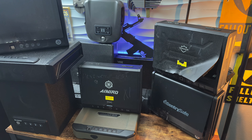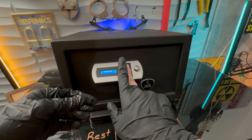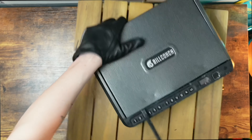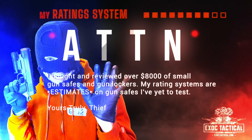After I spent $8,000 of my own money on small gun safes, I tested the biometrics, I found deadly design flaws, I tested long-term reliability, and a couple of safes broke all by themselves. I probably tested over 10 small gun safes to see just how tough they really are. And with all that, these are my top gun safe picks.